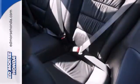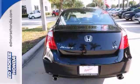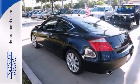Enthusiasts hail the Accord's brilliant performance with Honda's powerful double-overhead cam engine that still generates incredible fuel economy.